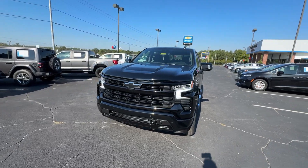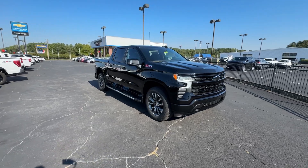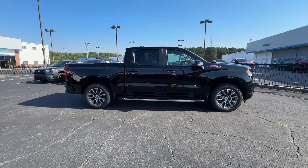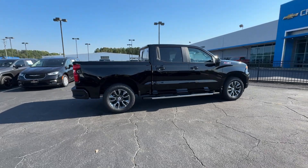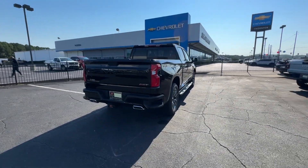Get into a car with value: the 2025 Chevrolet Silverado 1500. The Silverado 1500 is the full-size pickup that blends a spacious, quiet cabin, technology that keeps you connected, smooth handling, and the toughness you need for all your projects.